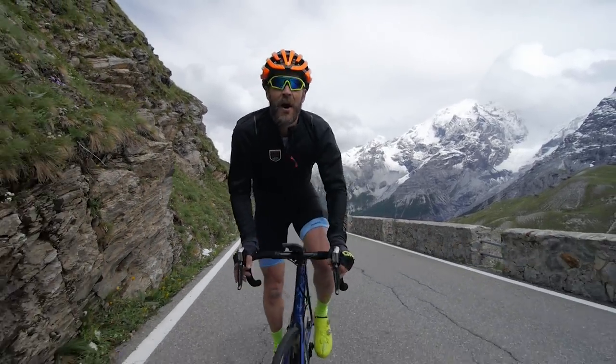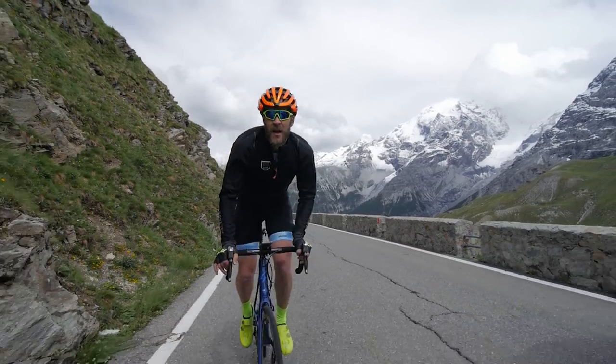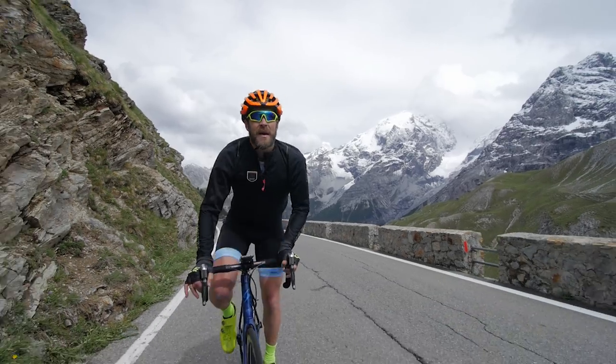We've reached the business end of the climb now — about five kilometers to go — and I can see all the hairpins stacked up in front of me all the way up the valley wall.